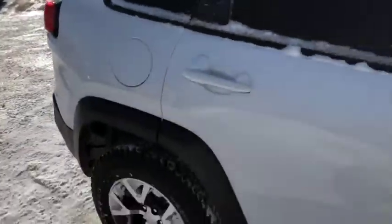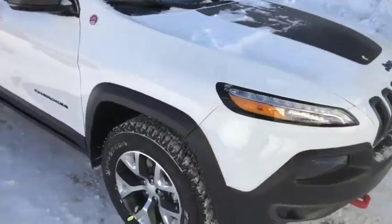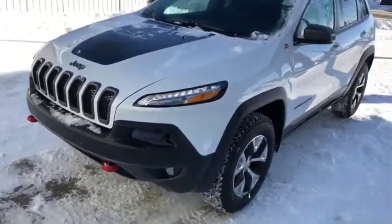All black leather interior on the inside with red stitching — looks very good. The vehicle does have keyless entry, push button start, and remote start. Red tow hooks on the front as well.